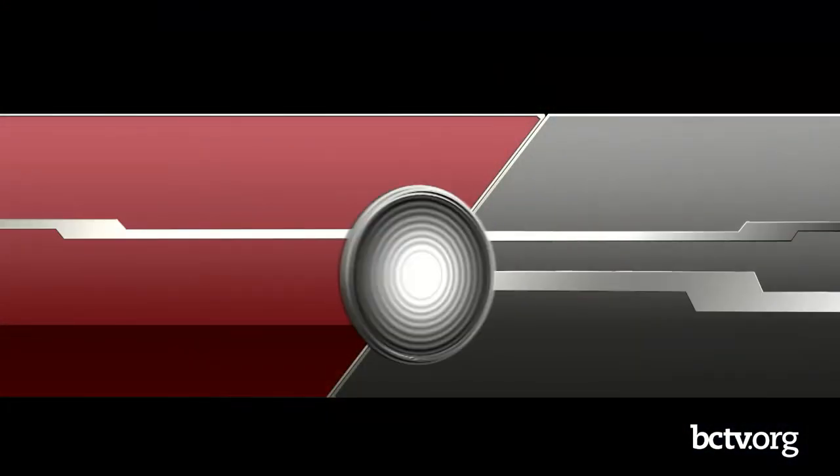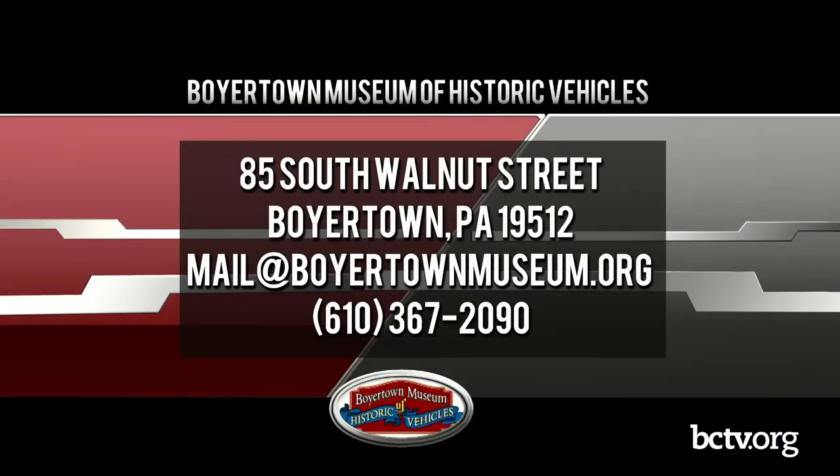This is Wheels Along the Road. I'm Kendra Cook. This is Dan Olson. Hello. Wheels Along the Road is brought to you by the Boyertown Museum of Historic Vehicles. If you have not been to the Boyertown Museum, we hope you will come join us soon. There's our information there on the screen.